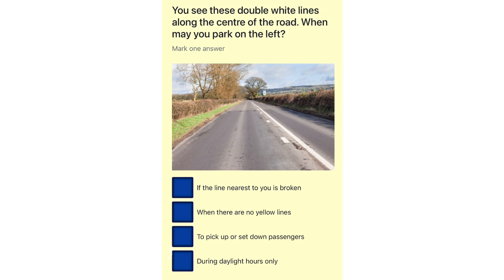You see these double white lines along the center of the road. When may you park on the left? If the line nearest to you is broken. When there are no yellow lines. To pick up or set down passengers. During daylight hours only.